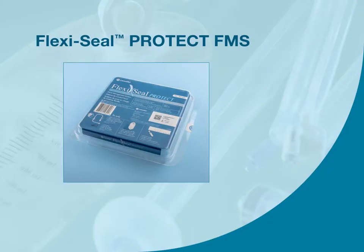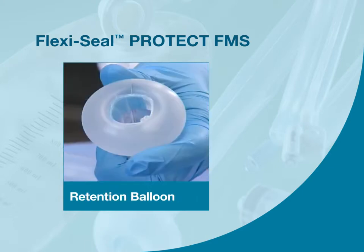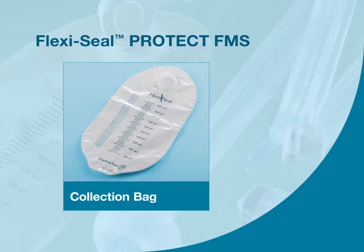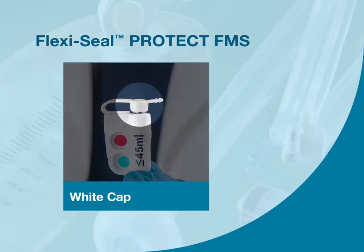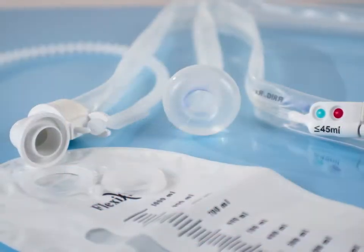The FlexiSeal Protect fecal management system includes the following components: the Protect indicator, which provides visual indication to help prevent overfilling and indicates optimal fill; a soft retention balloon with catheter; a patented blue finger pocket for ease of insertion; a privacy collection bag; a sampling port providing access to the catheter for safe and easy stool collection; a white cap to prevent the risk of misconnection between the blue IRRIG-RX port and the white inflation port; and the blue port marked IRRIG-RX. We'll discuss each of these features throughout the course of this video.